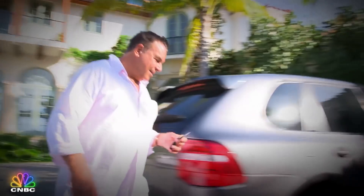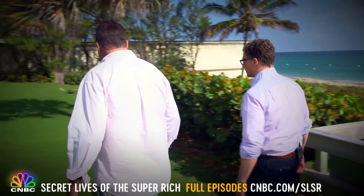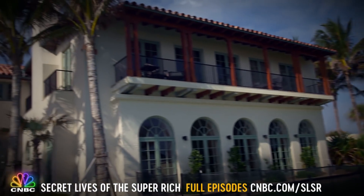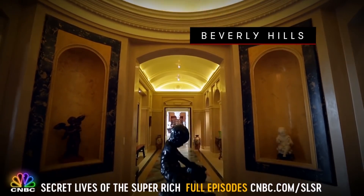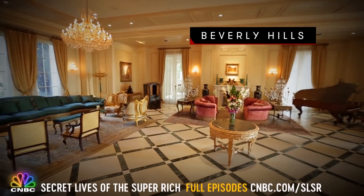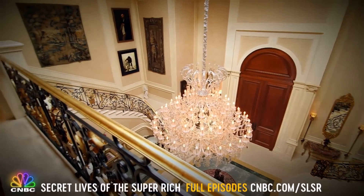Jeff made his billions investing in real estate. There's a little irony here — he became a billionaire betting against the housing market just before it crashed. Now he's betting on luxury. He's probably bought and sold 1,000 pieces of real estate in his life, calling it a very diversified real estate career. Back in Beverly Hills, Jeff hopes this chapter involves a record-breaking sale, but so far, no takers.